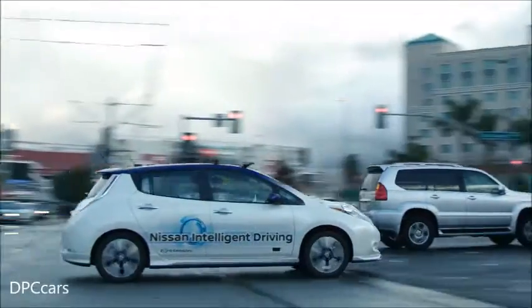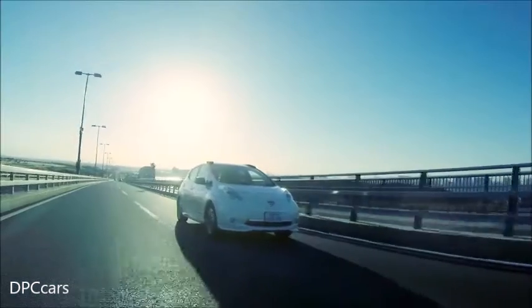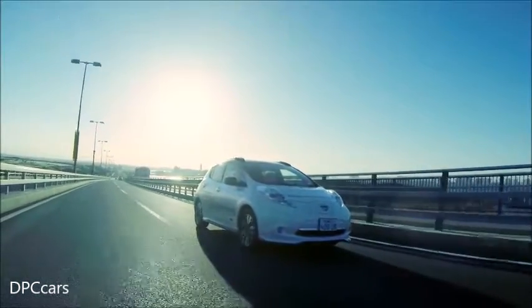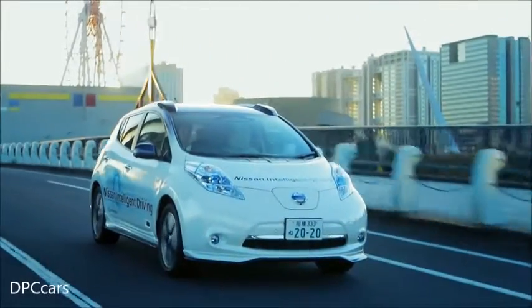Meet Nissan Intelligent Driving with ProPilot — the technology that helps you drive smarter, safer, and with more confidence. Without the stress and inefficiency of driving as you know it, ProPilot makes it easy and fun to get around.